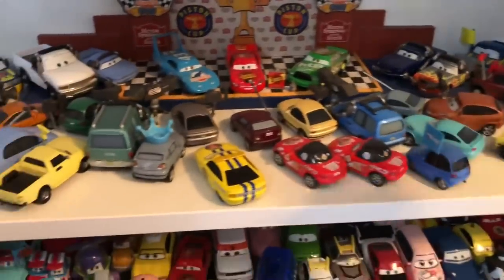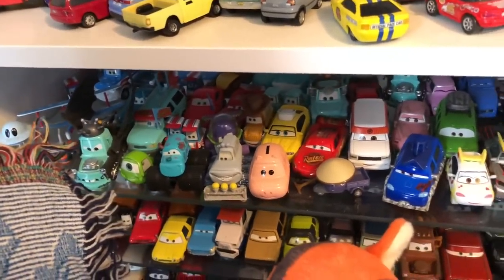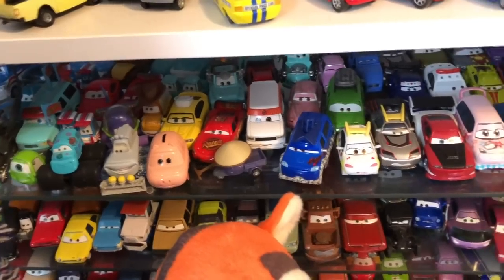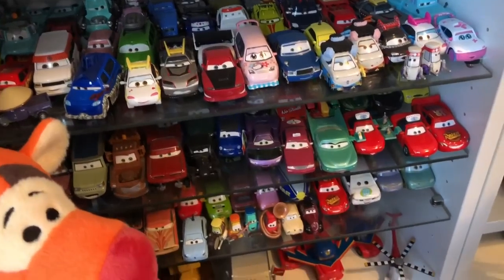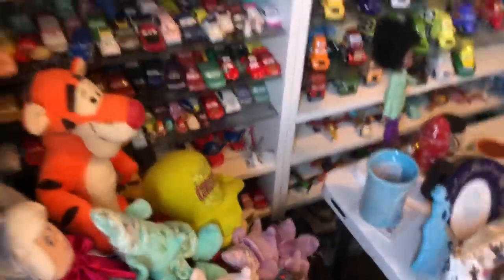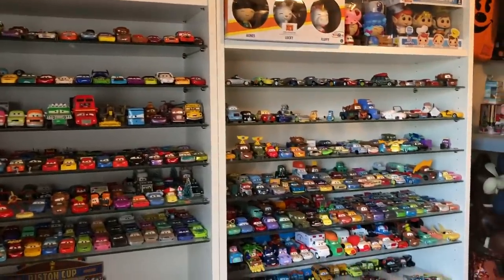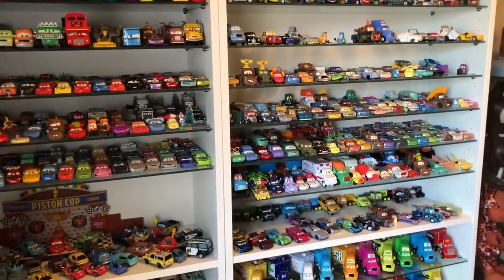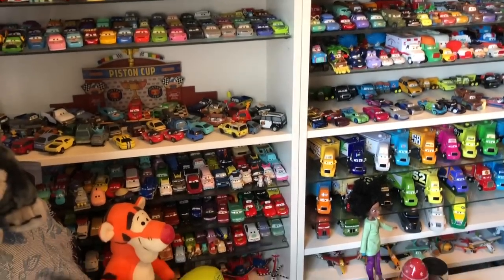Then we got the fan because we love some McQueen, and then we got some other ones. I'm a big Disney cars collector — I am missing a few though. I have at least over a thousand cars open on these shelves.